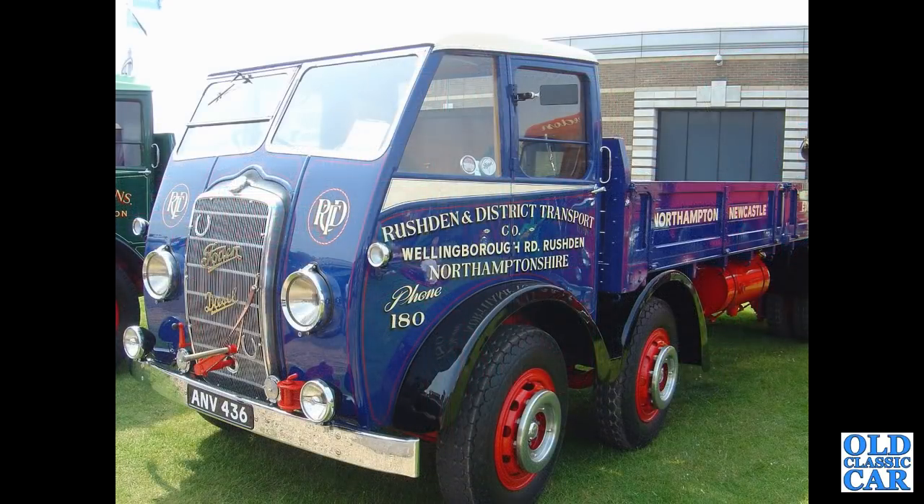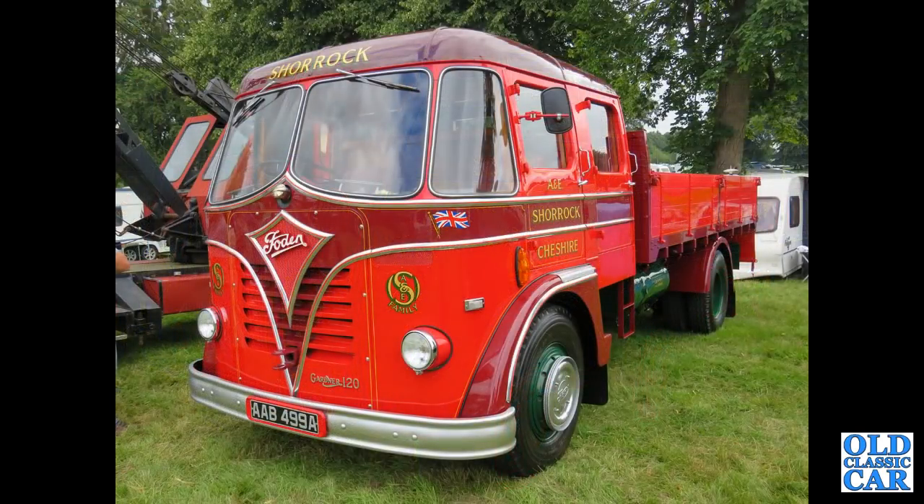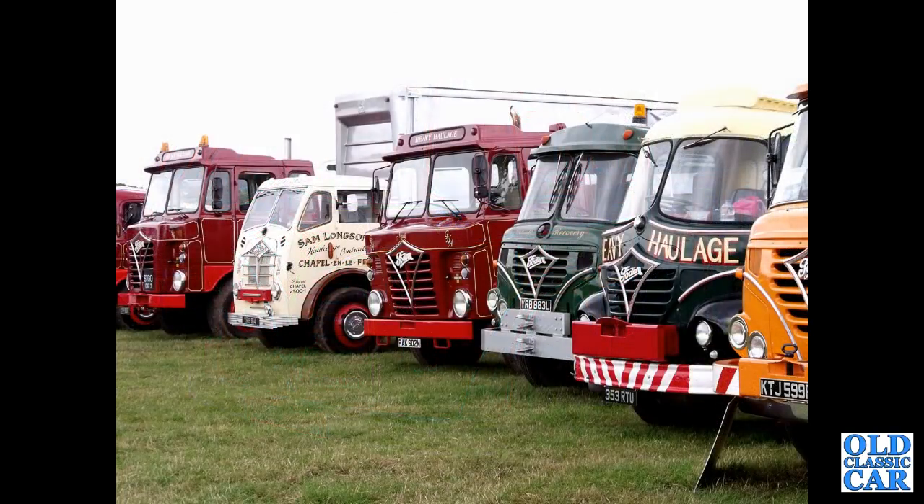ANV436 — a DG Chinese 6, registered August 1938. This was at a classic lorry event down at Gaydon, the British Motor Museum. AAB-499A — appearing in a video earlier this year, this is a freshly restored 1958 Foden S20.